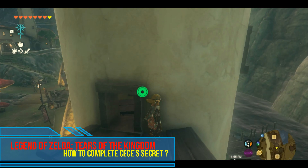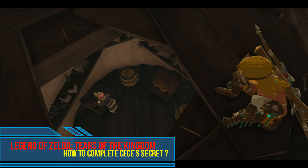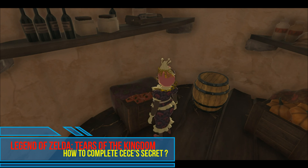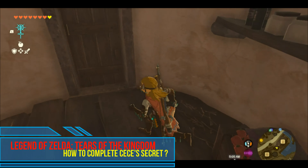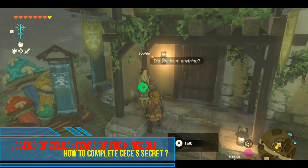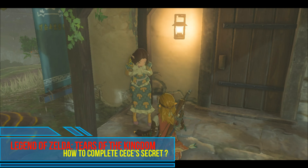There will be a sequence that reveals Cece's true secret. Additionally, you'll be one step nearer to calling the mayoral election. Tell Sophie the news when you get back to her. You'll receive 10 ironshrooms as payment, which are really helpful ingredients.